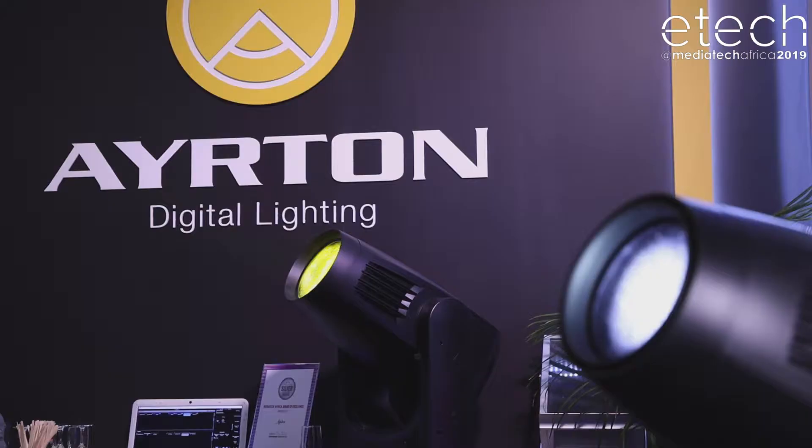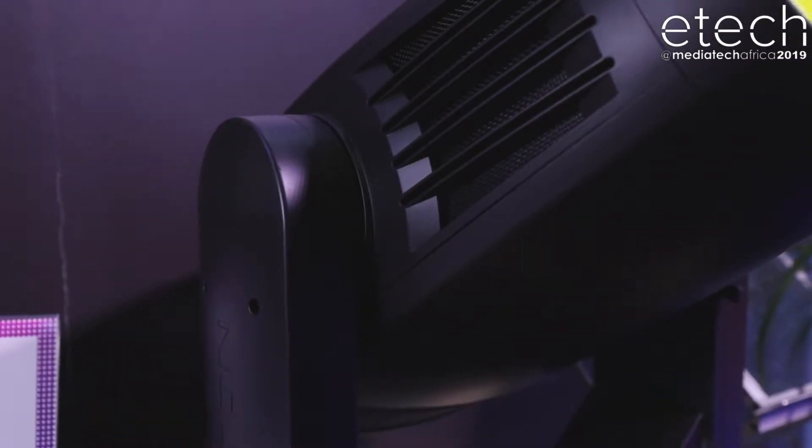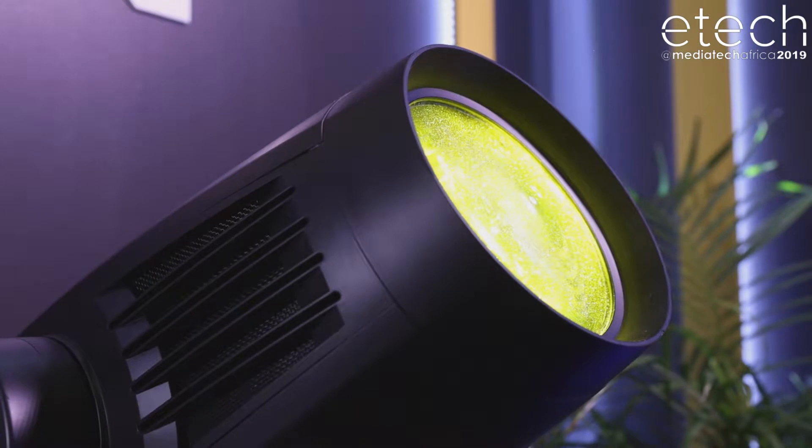What sets Ayrton apart from the other manufacturers is we specialize in LED lighting fixtures. We do no metal halide — every fixture that we make has an LED engine inside. We design them ourselves from the ground up. There's no OEM done.